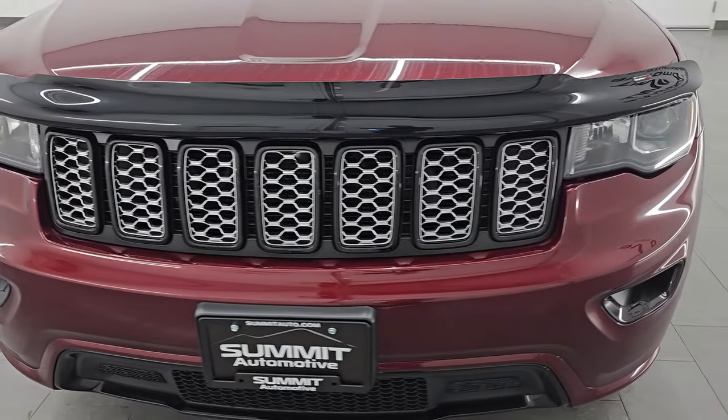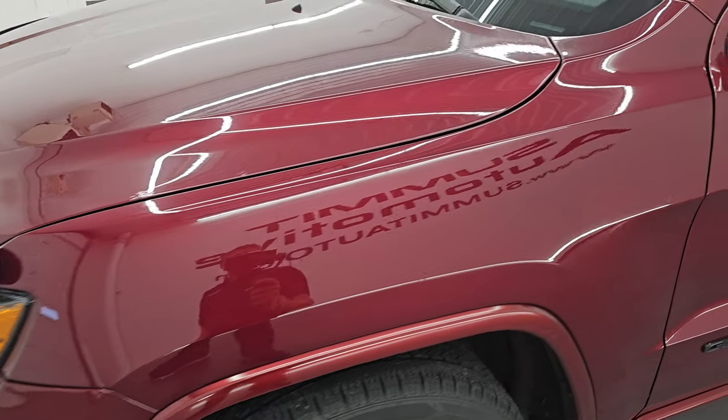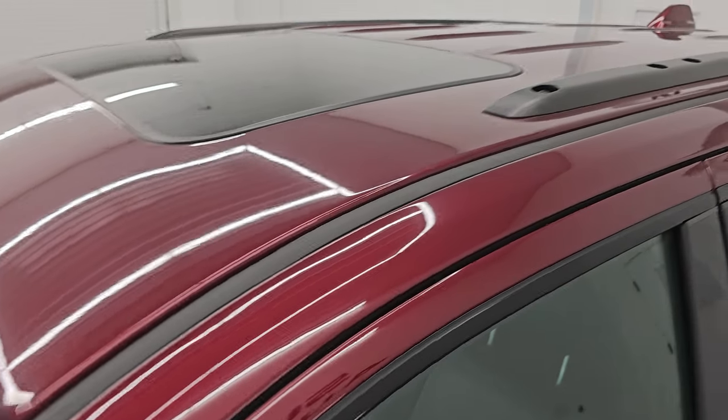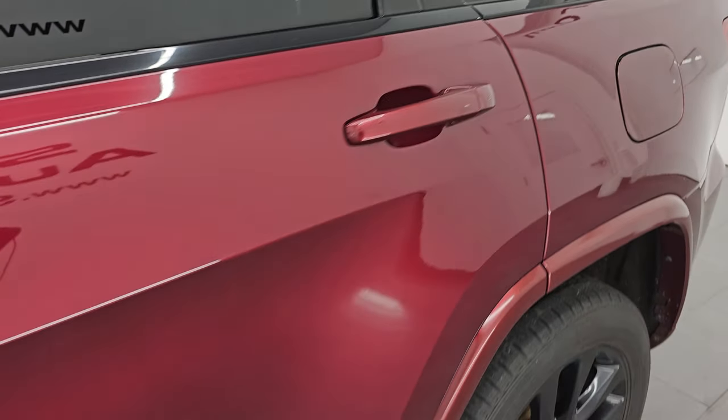I'm gonna go all the way around in this video — inside, start it up, take a look under the hood, show you all the options and give you the most accurate representation that I can of the vehicle. Red velvet pearl coat is the color. Paint code is PRV. I shoot all my videos in 4K.